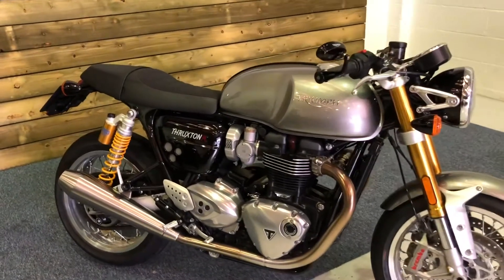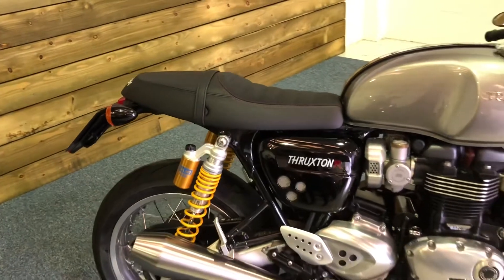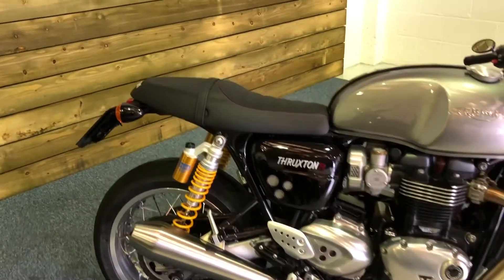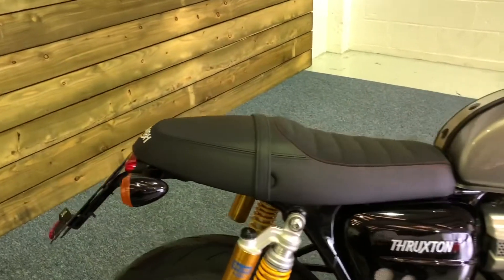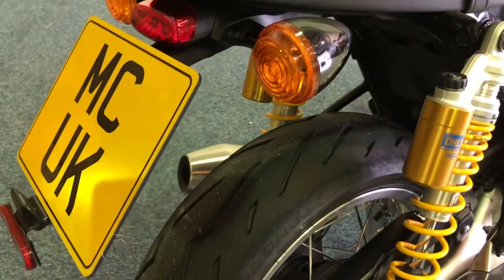Some of you more eagle-eyed amongst you would have spotted this is a twin seat version of the Thruxton. You don't see many of those, but this one has been converted for twin seat use as you can see there. We don't have the single seat setup unfortunately — that has gone awry somewhere — but it does look stunning with the twin seat.